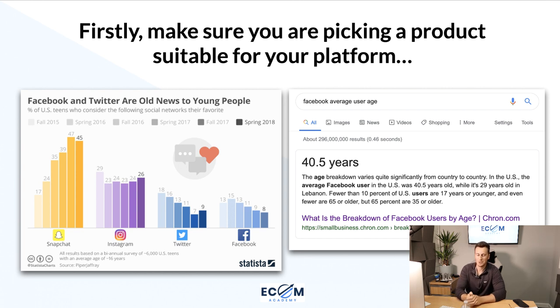Before we jump into the three tips, firstly make sure you are picking a product suitable for your platform. The majority of people watching this video are probably going to be using Facebook ads, so that's going to be the focus. But if you're using Twitter, Snapchat, or Google, these are all things you have to keep in mind. If I draw your attention to the first image on the left hand side, it illustrates the age ranges of people who use the individual platforms.